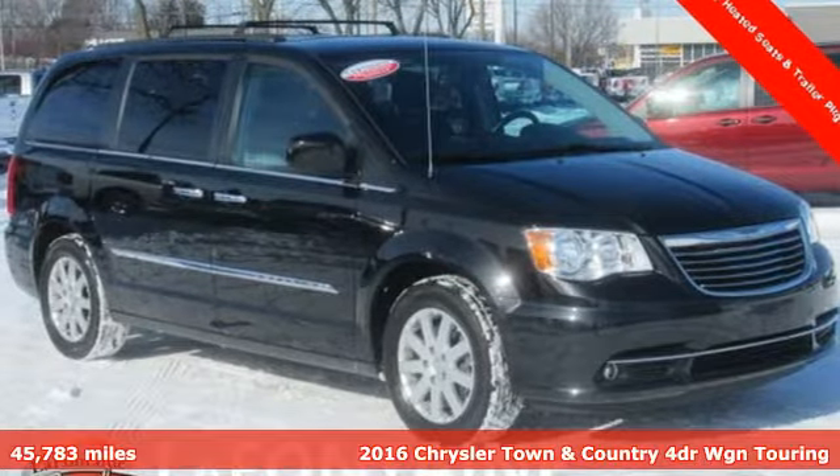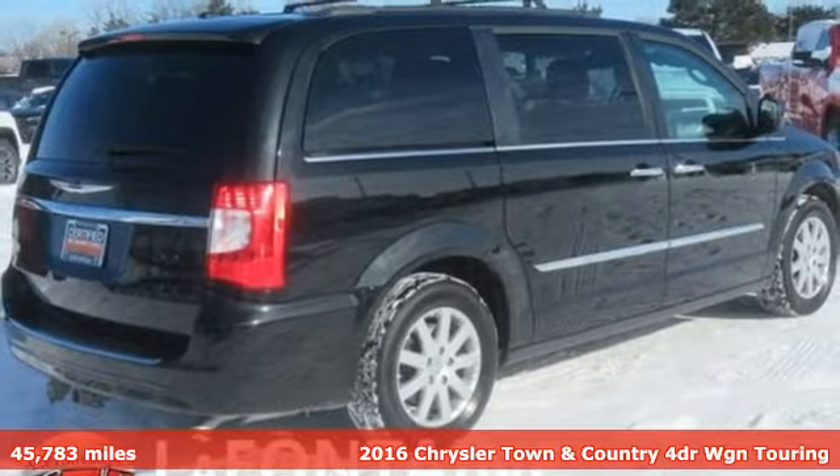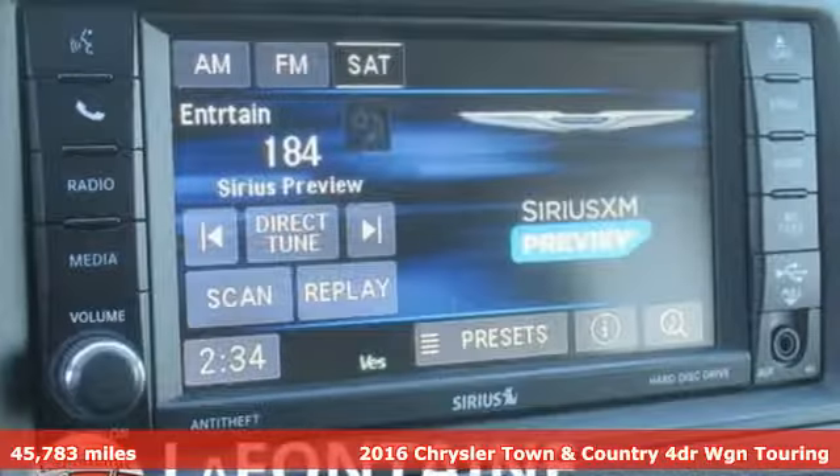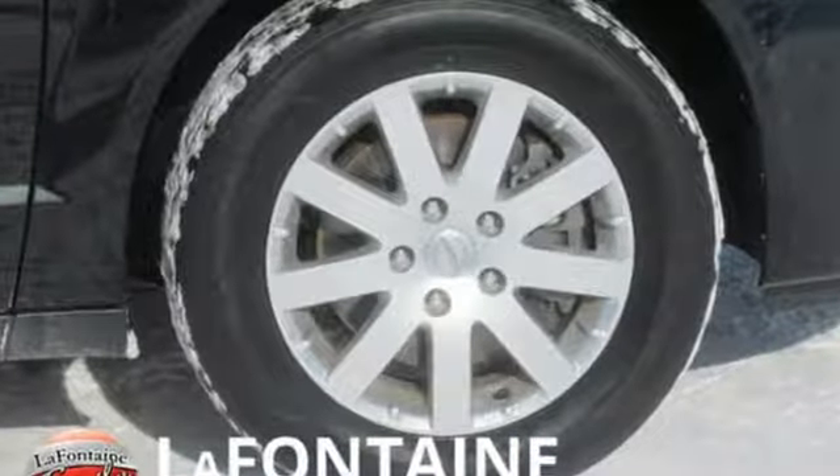It's a 2016 Chrysler Town & Country. This comfortable Town & Country, packed with premium features, makes every trip across town or the country enjoyable. It comes nicely equipped with features you'll love.